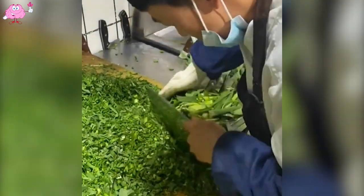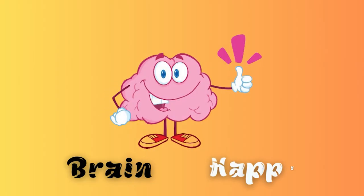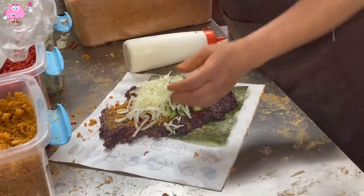Now watch this chef chop onions quickly. If you don't know where to find the best sticky rice, I suggest you try his place — you'll never forget it.